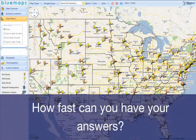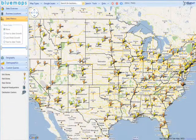How fast can you have your answers? Blue Maps displays your business metrics on a map and lets you analyze spatial relations amongst them.